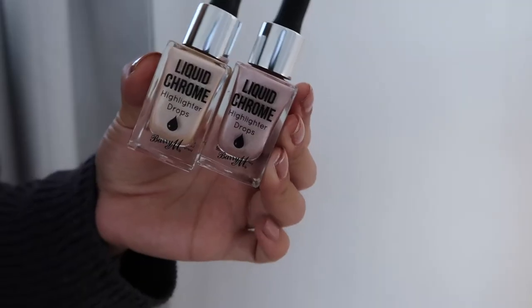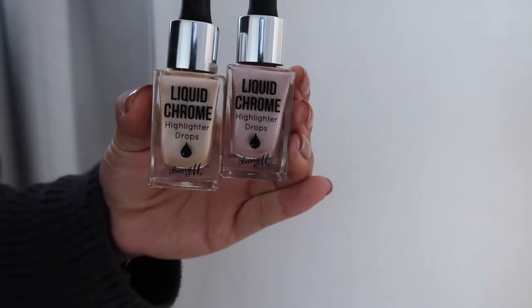Today I'm doing a first impressions and makeup review on the Barry M Liquid Chrome Highlighter Drops. They are brand new, and I just picked up two — Beam Me Up and At First Sight. I got this pink one but it looked more neutral in store. Seeing it now, it's a lot pinkier, so I don't know if I'm going to love it because I don't really like pink highlights, but we'll give it a go.